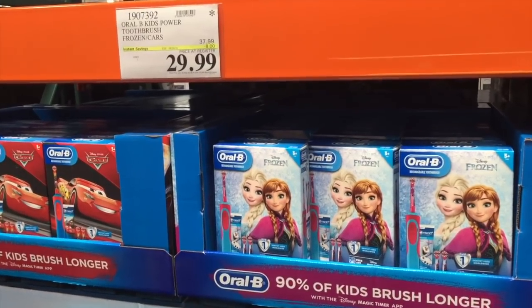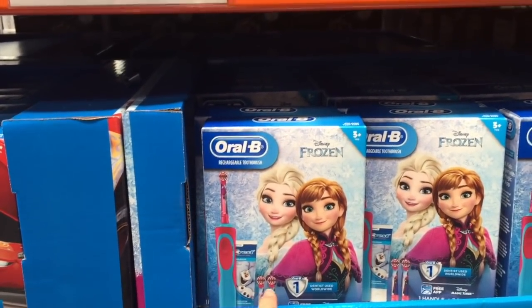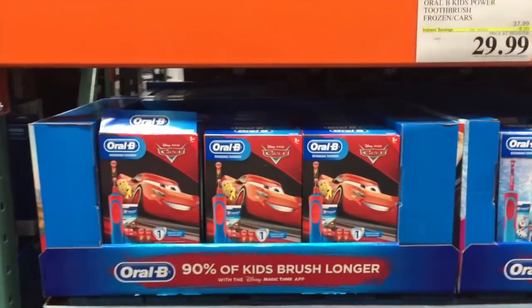Is it sad that I'm already thinking of Christmas presents? This electric toothbrush comes with one toothbrush, two extra heads, and some toothpaste for $30. It comes with a two-minute timer — is that worth the $30?